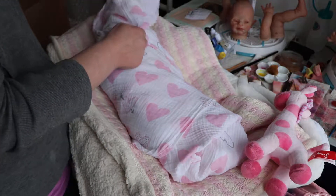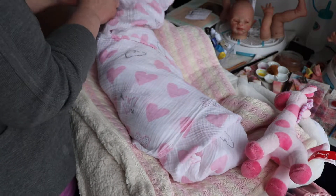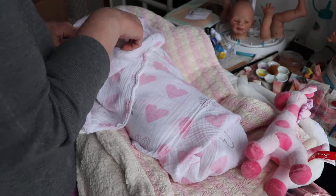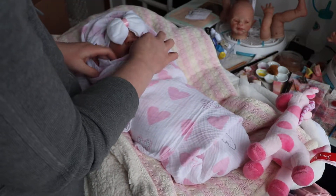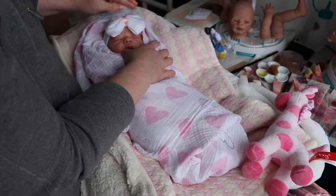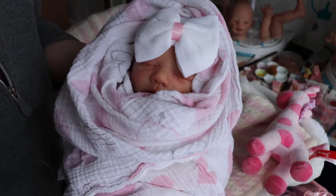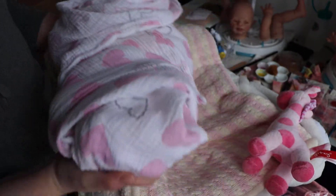Swaddle her all nice. Let's see if we can find her face now that I have wrapped her in there so well. There she is — she is in there, snug as a bug in a rug. So cute.